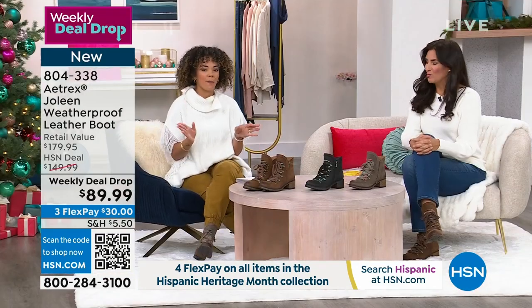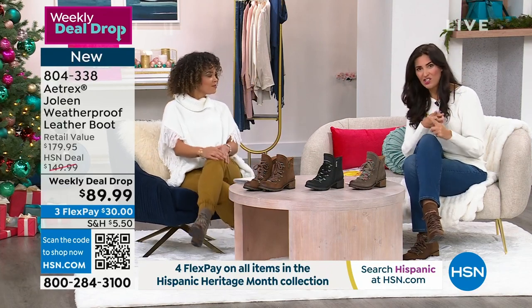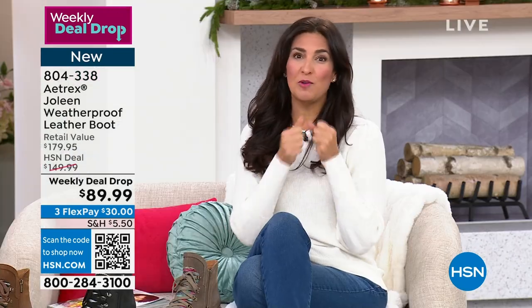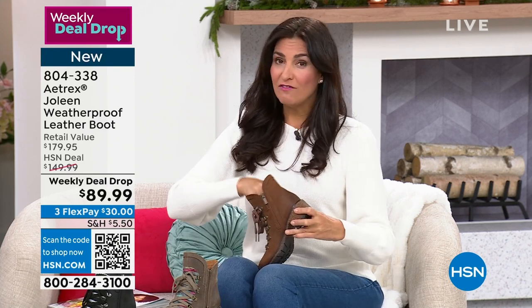They're super cute, and my feet will be thanking me. If you have heel pain, plantar fasciitis, metatarsal pad pain, or if you're somebody who constantly gets home and rips your shoes off in the car and walks in bare feet — Atrix is the answer for you. Since 1946, they have been bringing you orthotic inserts.